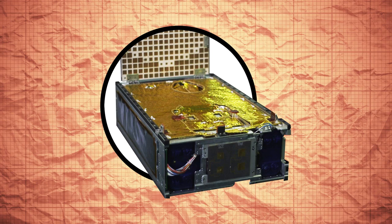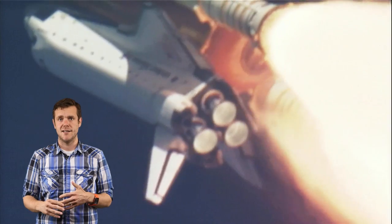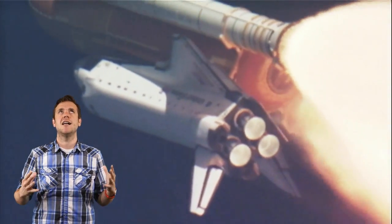CubeSats are tiny, boxy satellites that can be as small as this little cutie, and CubeSats fly in the face of what most of us think when we think about NASA — huge, expensive spacecraft hurtling through the solar system to expand our knowledge of the cosmos.